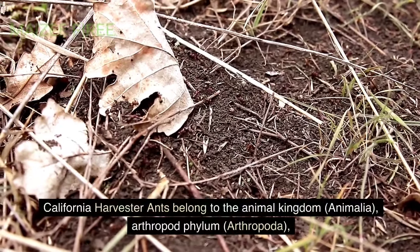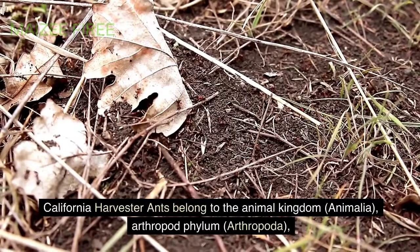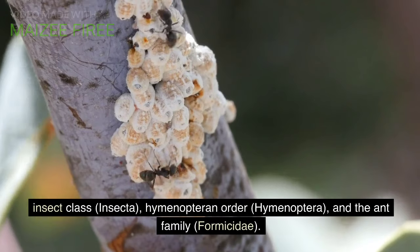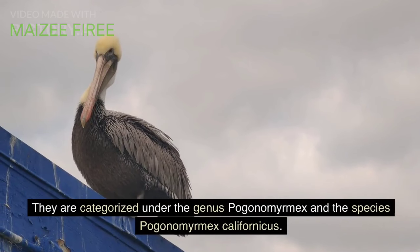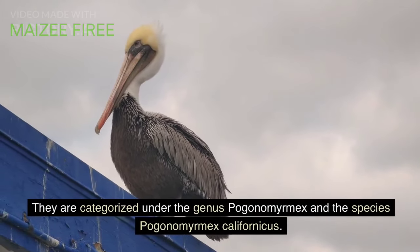California harvester ants belong to the animal kingdom Animalia, Arthropod phylum Arthropoda, Insect class Insecta, Hymenopteran order Hymenoptera, and the ant family Formicidae. They are categorized under the genus Pogonomyrmex and the species Pogonomyrmex californicus.